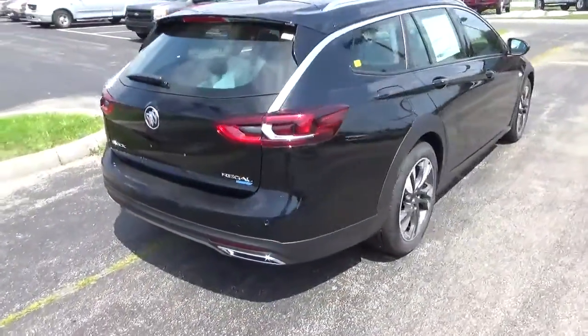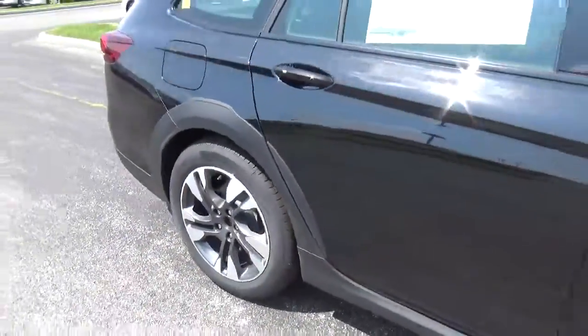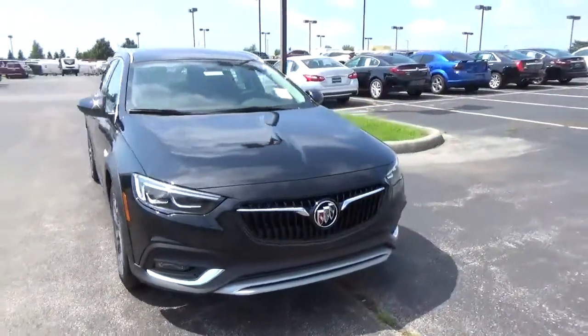Rear parking sensors, alloy wheels, four-wheel disc brakes, fog lights.